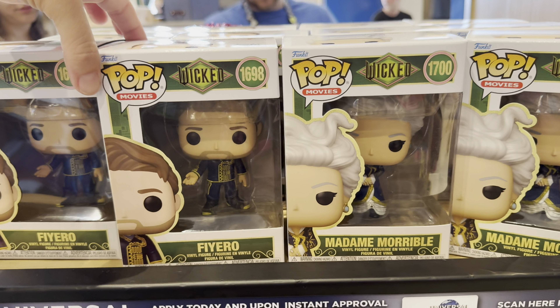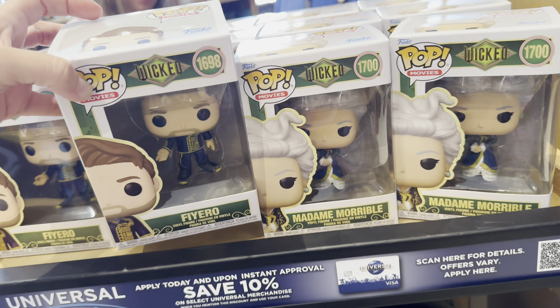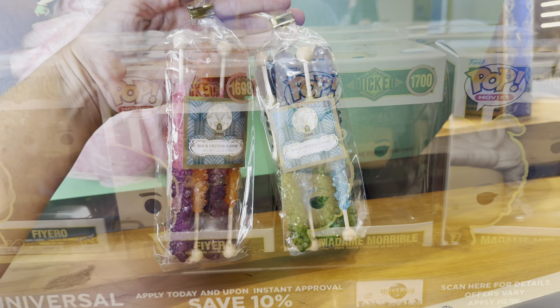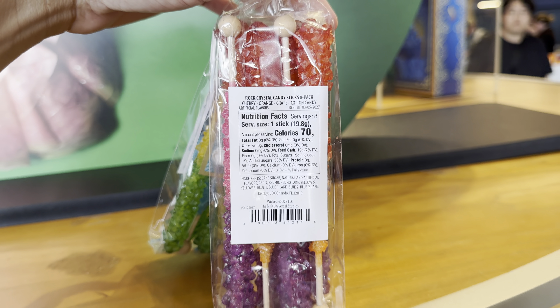Another shirt that's kind of army green says Wicked with a witch's hat — this is $37. This shirt is only $30; it's black with a bright green W on it — dark green, I guess.